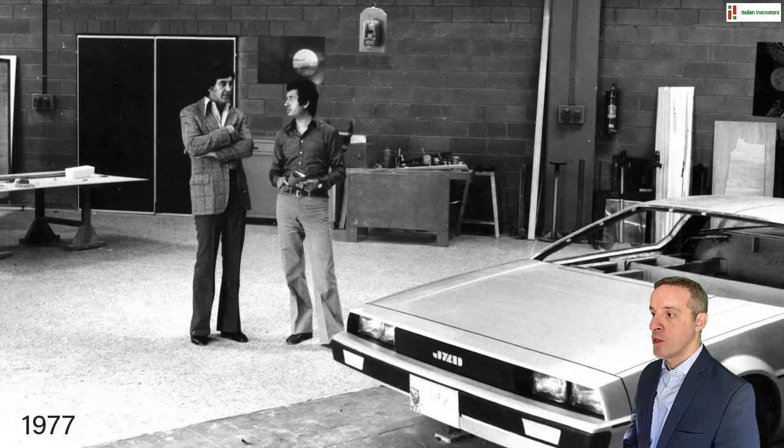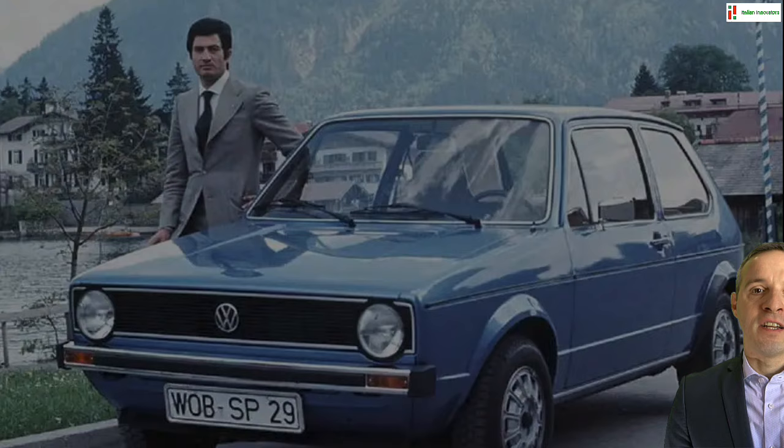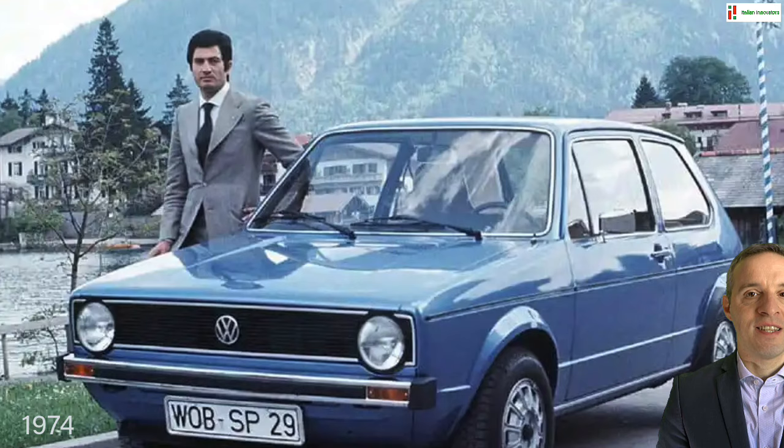It was 1977 when DeLorean commissioned his first model from the world's hottest designer as part of his grand plan to revolutionize the car industry. At the time, Giugiaro was already a celebrated style maker, especially after the 1974 success of his Volkswagen Golf, which had skyrocketed the German brand's sales.